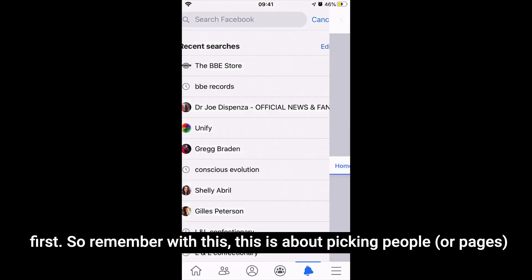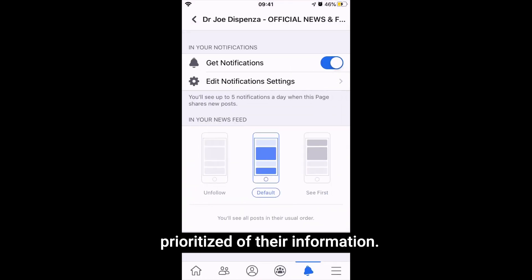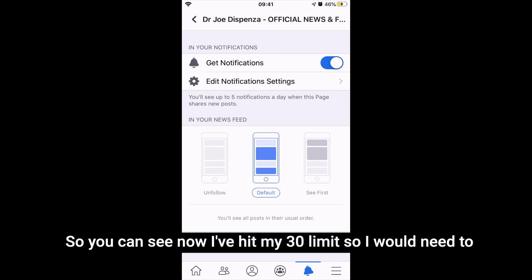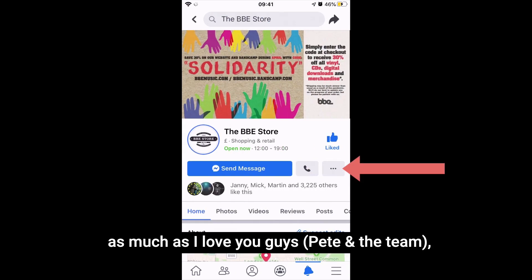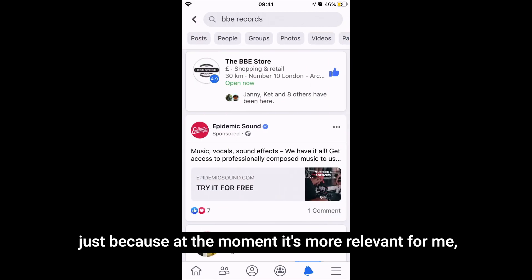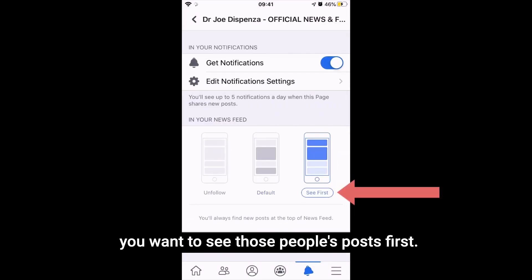So remember with this, this is about picking people, and it will change from time to time — who you want to be prioritised for their information. So you can see now I've hit my 30 limit, so I would need to go in. Let me go back to BBE Records, and as much as I love you guys — Pete and the team — I'm just going to stop seeing them first for the moment. And just because at the moment it's more relevant for me, let's say I want to see Dr. Joe Dispenza, or whoever — you want to see those people's posts first.